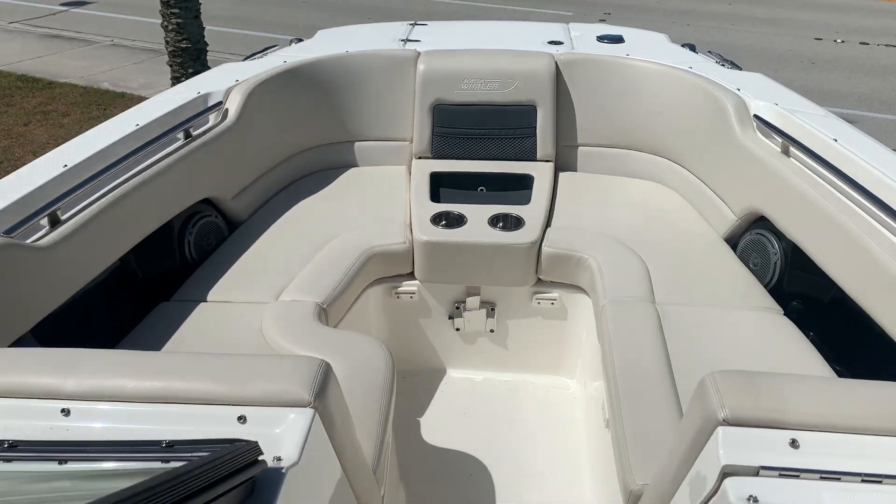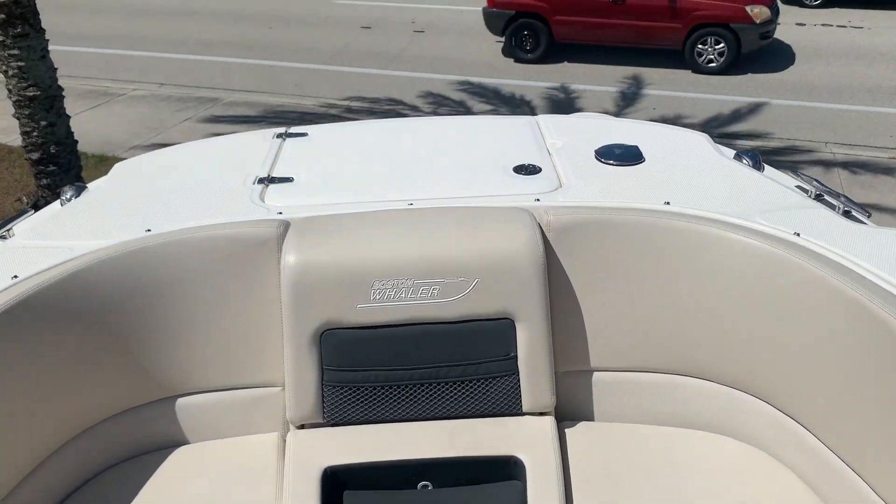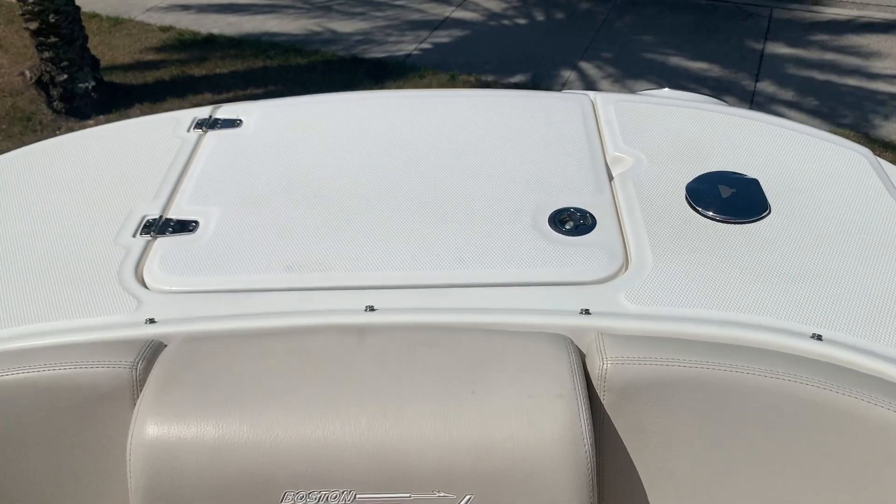And of course, you can see here the optional hardtop with a stainless steel windshield all the way around. Up front, very comfortable seating here. Lots of storage. This one does have the windlass as well. Fresh water system.